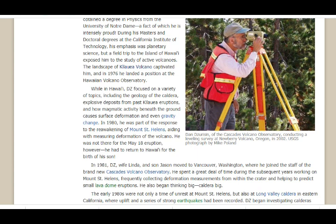In 1967, he landed a position at the Hawaiian Volcano Observatory. While in Hawaii, DZ focused on a variety of topics including the geology of the caldera, explosive eruption deposits from past Kilauea eruptions, and how magmatic activity beneath the ground causes surface deformation and even gravity change. In 1980, he was part of the response to the reawakening of Mount St. Helens, aiding with measurements and measuring deformation of the volcano.